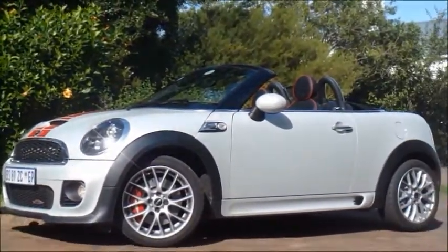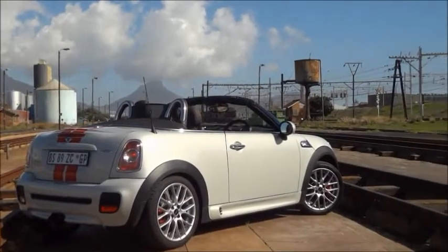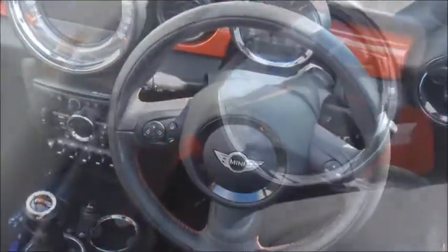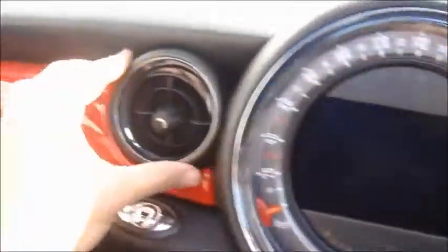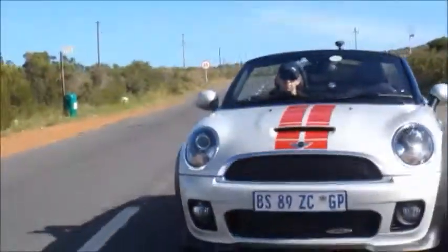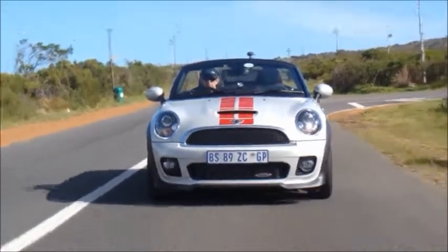The Mini JCW Roadster is 150,000 more than the Abarth 500C. But there's one problem you notice as soon as you step inside: it's got more squeaks and rattles than a toddler's playpen. This is the 155 kilowatt John Cooper Works version.